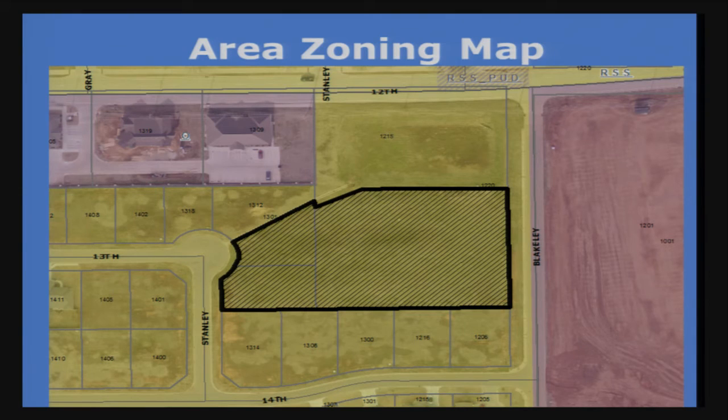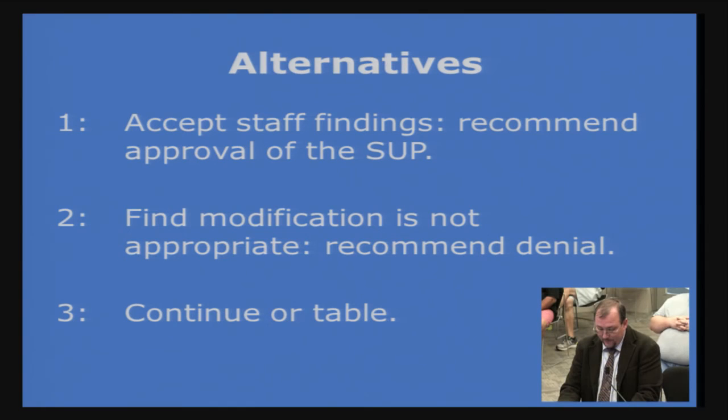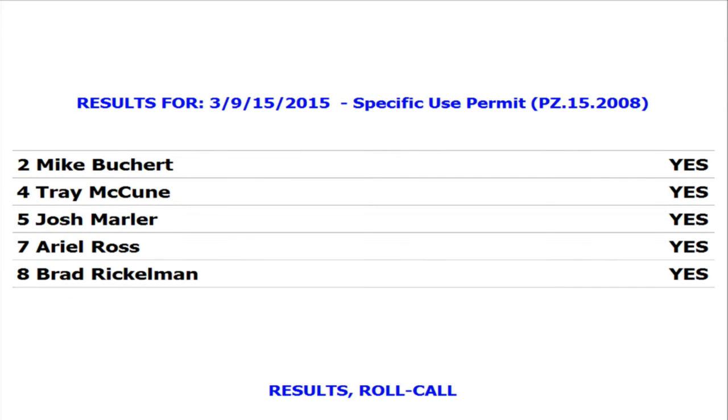Seeing no one in opposition, I'll close the public hearing. Alternatives are to accept staff findings and recommend approval, find the permit inappropriate and recommend denial, or table for more information. Motion to accept staff findings and recommend approval of the specific use permit as presented — seconded — motion passes.